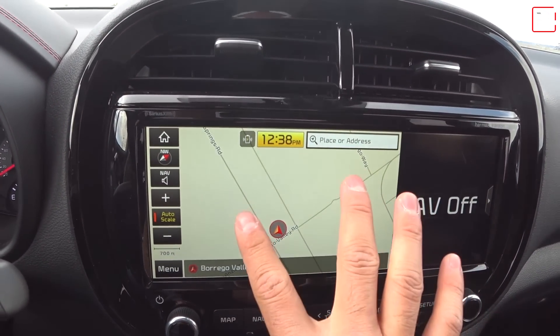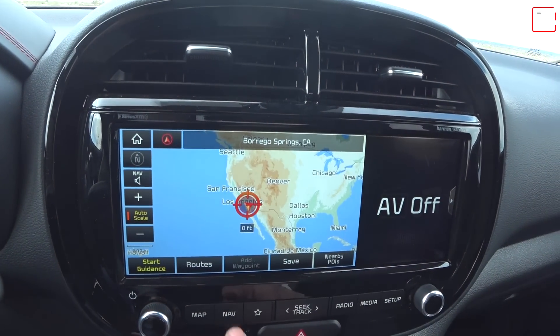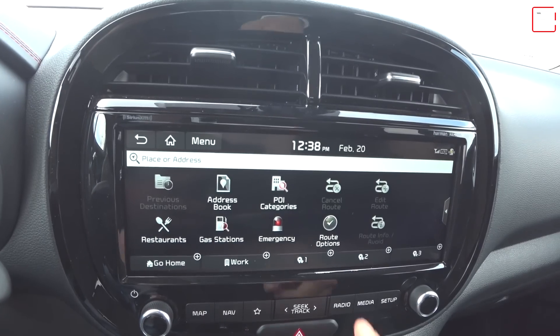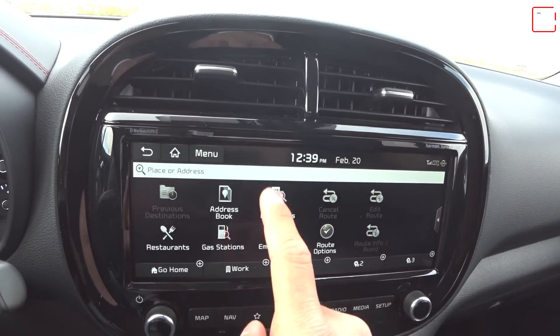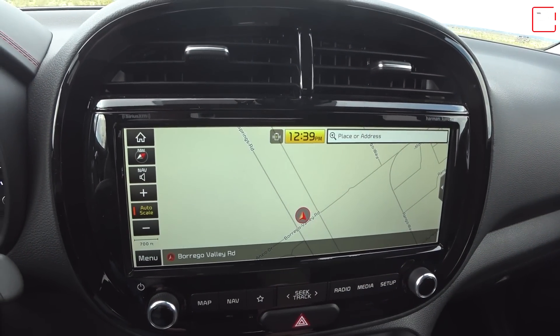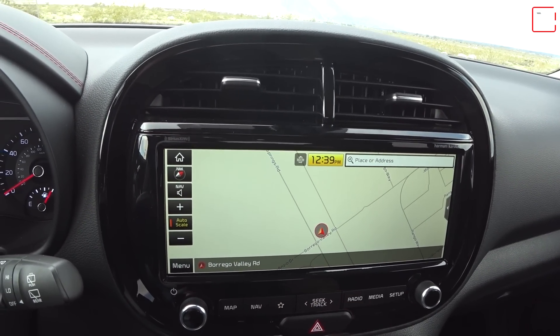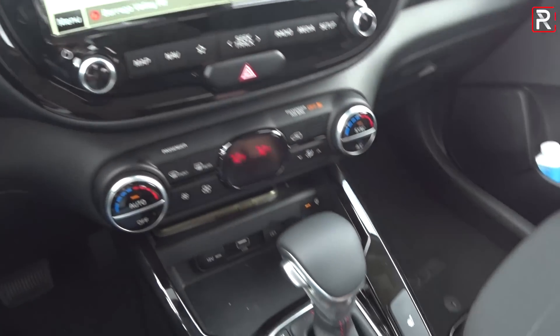The navigation display is the typical Kia navigation system — it works pretty well and gets the job done. You can also take off the split screen to show a much larger map view. Most people will probably just plug in their phone and use Apple Maps or Waze from their smartphone, since most people are tending to go in that direction anyway.